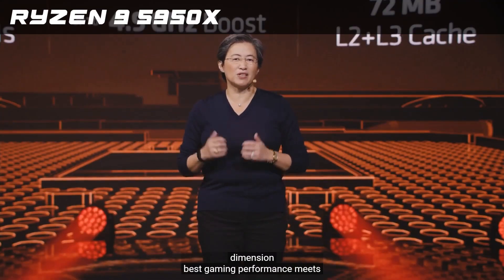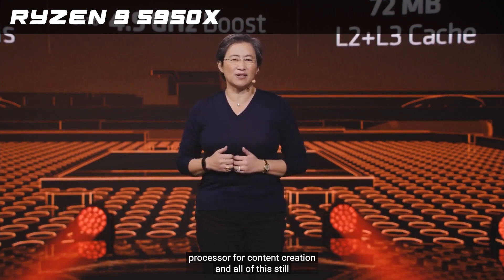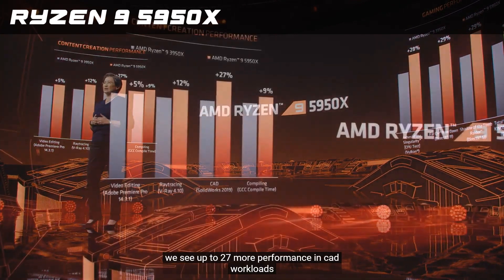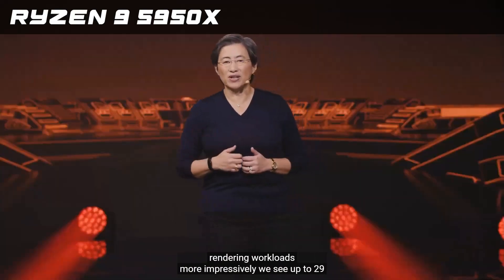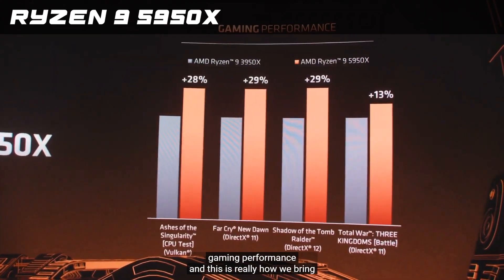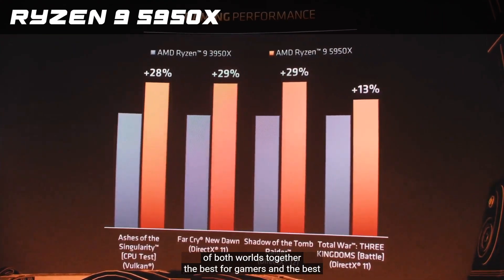Best gaming performance meets best processor for content creation, and all of this still at 105 watts. We see up to 27% more performance in CAD workloads, 12% more performance in rendering workloads, and up to 29% more gaming performance. This is really how we bring the best of both worlds together — the best for gamers and the best for creators.